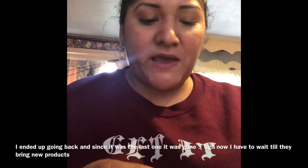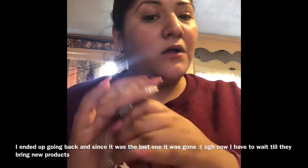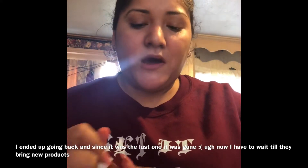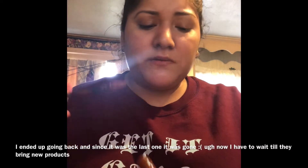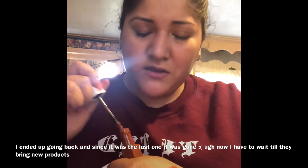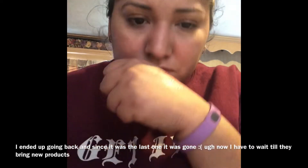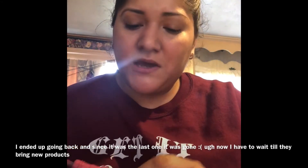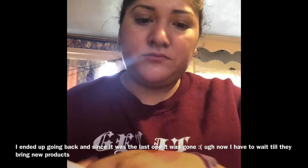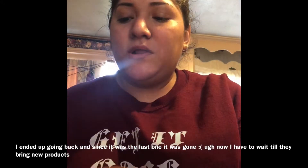And the other things I got are the Super Stay Matte Ink by Maybelline New York. The two shades I got are Fighter and Lover. I love these. This one I'm not 100% sure yet, but this one I love. Look at Fighter — this is a really pretty color. And I love the smell of them; they smell so good. And then this one is Lover — look at this.